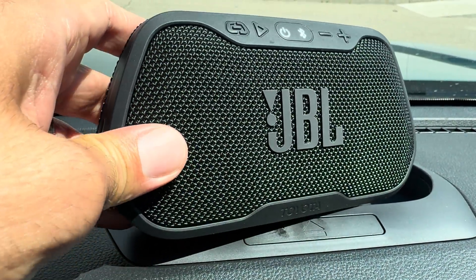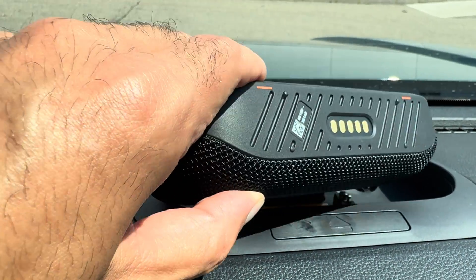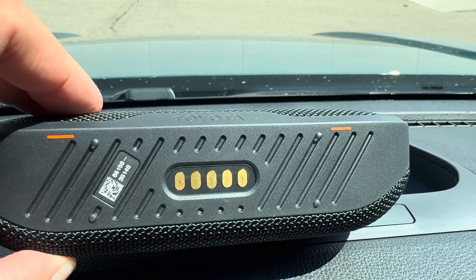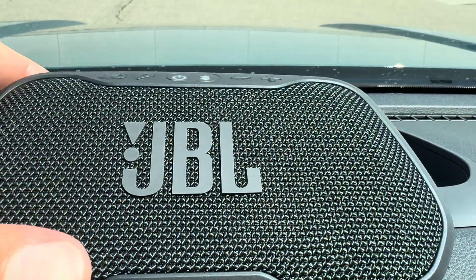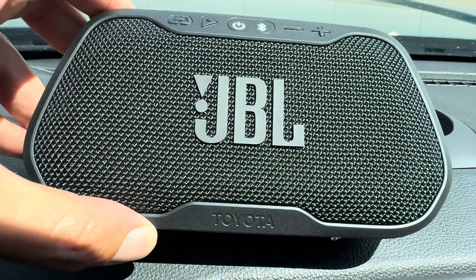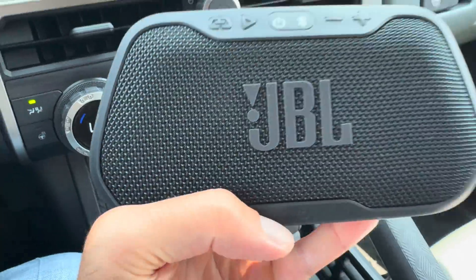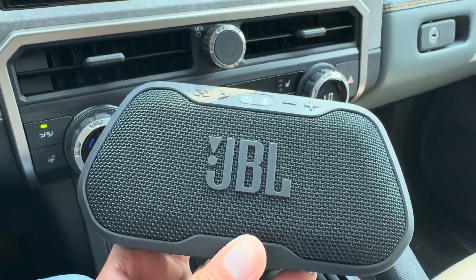That means the battery life on this JBL Flex portable speaker is going to be fantastic and it's also going to reach a maximum charging level rather quickly — making it the perfect accessory for a truck like a Toyota Trailhunter.